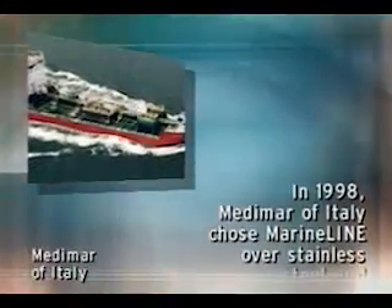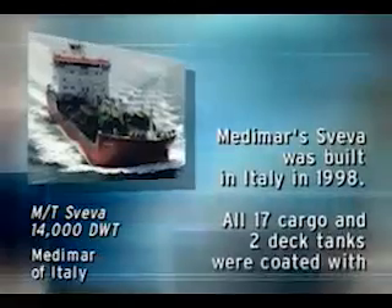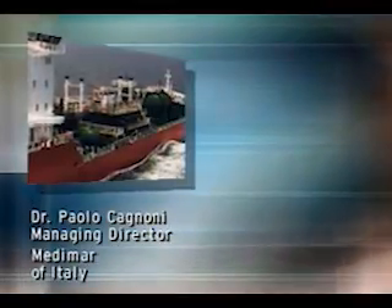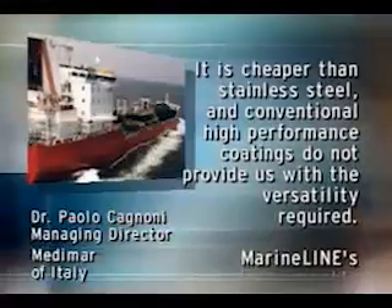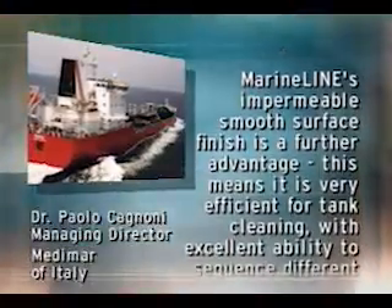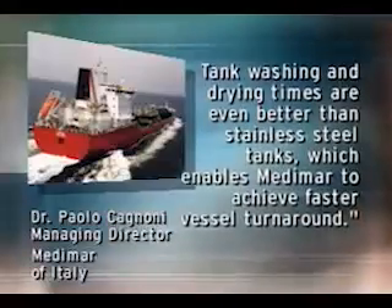In 1998, Metamar of Italy chose MarineLine over stainless steel and simply reported, 'We made the correct decision.' Metamar's SEVA, a 14,000 deadweight ton IMO-2 chemical tanker built in Italy, had all 17 cargo tanks and two deck tanks coated with MarineLine. Metamar's managing director, Dr. Paolo Cognoni, states: 'MarineLine was selected for its quality and versatility. It is cheaper than stainless steel and conventional high-performance coatings do not provide the versatility required. MarineLine's impermeable smooth surface finish enables very efficient tank cleaning with excellent ability to sequence different types of liquid cargoes — tank washing and drying times are even better than stainless steel tanks, enabling faster vessel turnaround.'